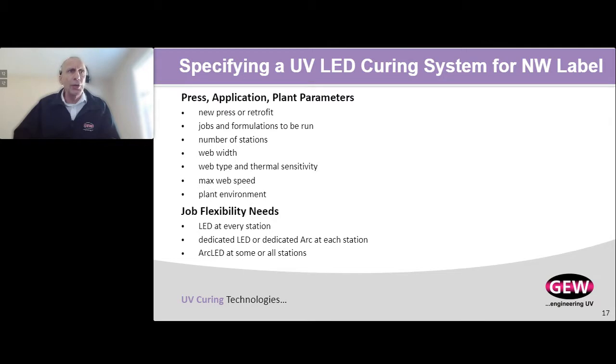The next category is flexibility — do you have some old jobs that will only run on arc or conventional UV, or can you convert everything to LED? Do you have a mix? All that can be tied up into an ArcLED solution to ensure you have all the flexibility you need. What kind of cooling would you need? That ties up with power — if you need high power, then it's definitely water; if lower power, it would most likely be air. If you have a central chiller at your plant, you can consider a water-to-water heat exchanger instead of a dedicated chiller for the specific system.